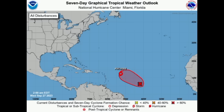Hi everyone, it's Danny and welcome to this update. This morning we're going to be talking about these two systems that we've been discussing for some time now.